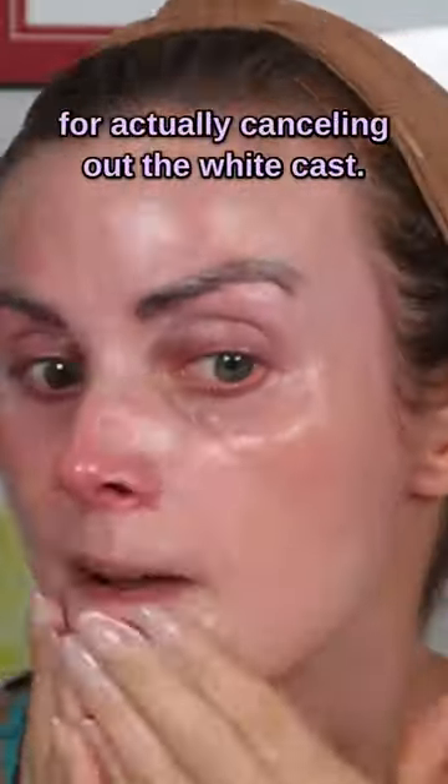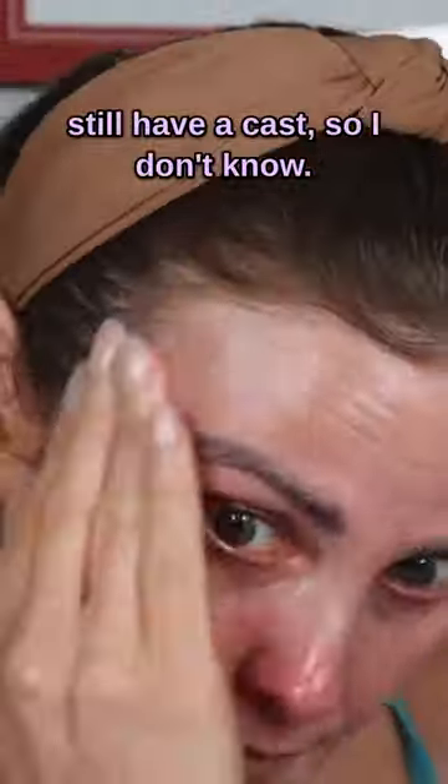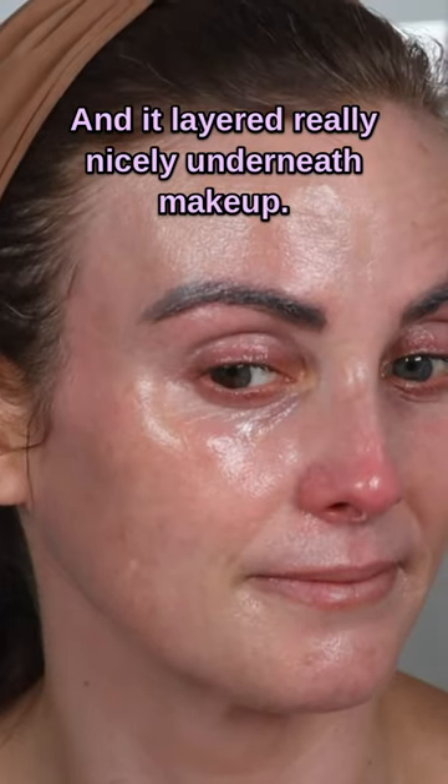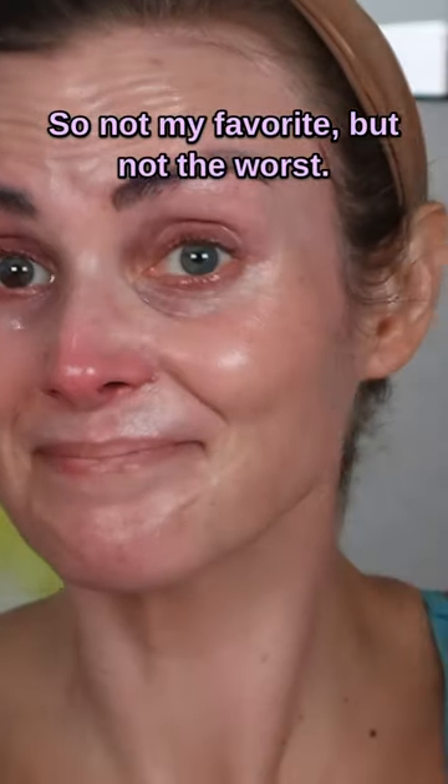It's not sure if the pink undertone is actually canceling out the white cast — as you'll see, my hairline and my eyebrows definitely still have a cast. As for finish, it definitely gave me a little bit of a glowy look, but not overly so, and it layered really nicely underneath makeup. So not my favorite, but not the worst.